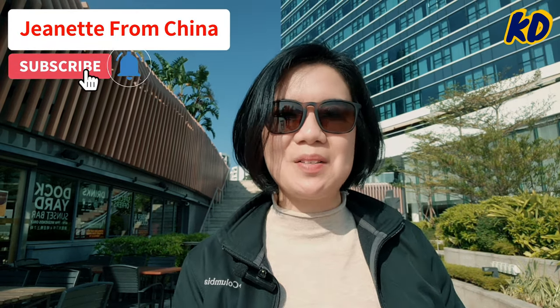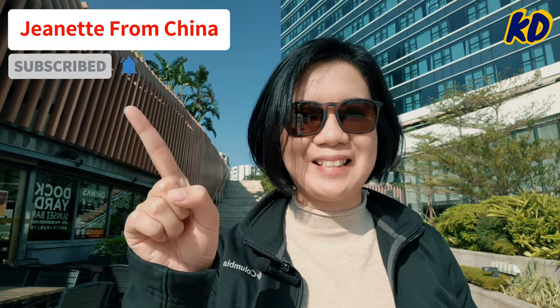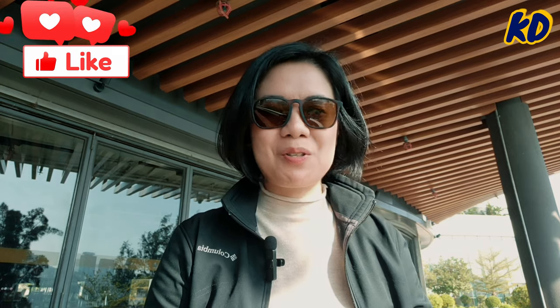Before we start, let me have a brief introduction about myself. I'm Jeanette, a native Chinese. Currently I'm a part-time YouTuber, still trying to figure out how YouTube works, and I'm a full-time entrepreneur working for my company called Coast Development.